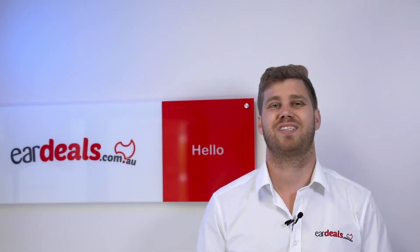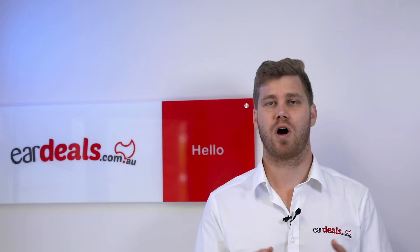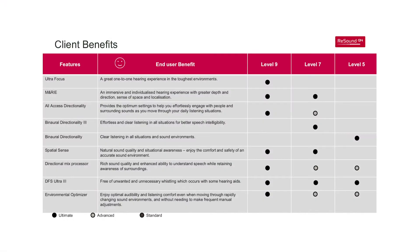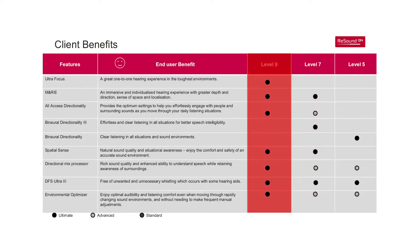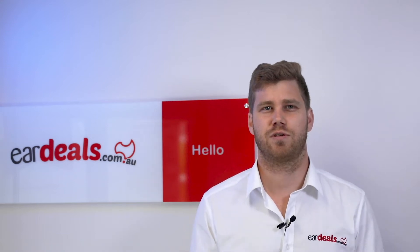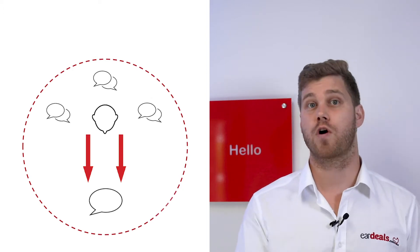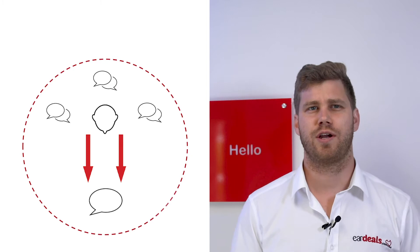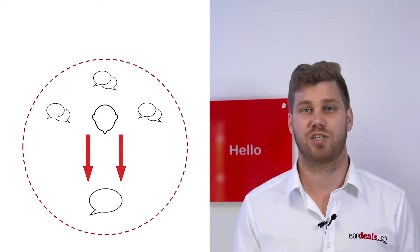Technology levels are used across the entire hearing industry as a way of creating a product line and a price variation across a range. Think of technology levels like software packages — the higher you go in technology, the more software is available to assist you to automatically hear in noisy environments and filter voices in those environments. Beyond filtering, manufacturers like ReSound also focus on directionality of the microphones, focusing in on speech particularly in noise, creating a natural listening experience that seamlessly adjusts automatically in situations or when you're in motion.